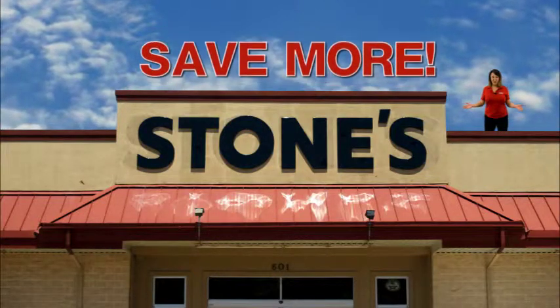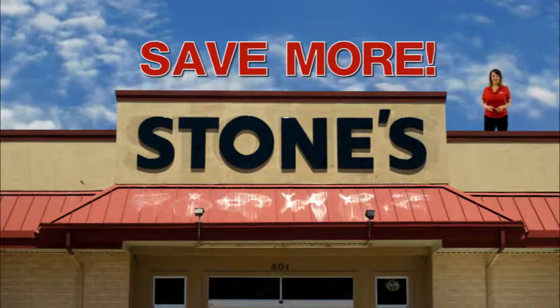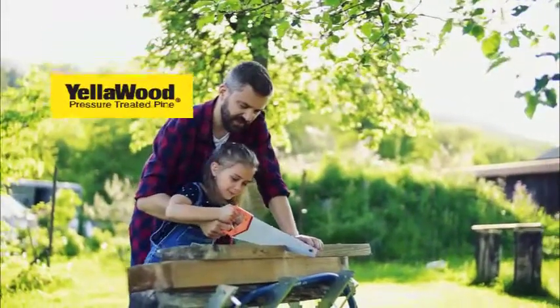It's our favorite time of year. Save more at a Stone Store. Of all the colors, yellow is the most important, at least when it comes to building outdoors.